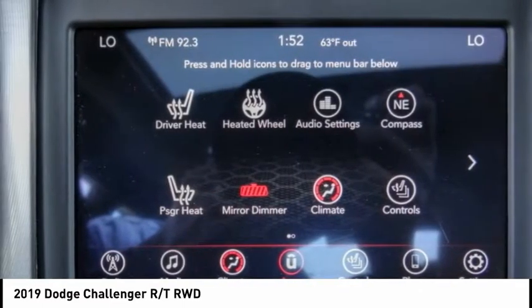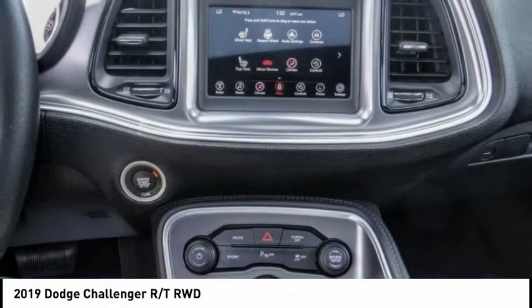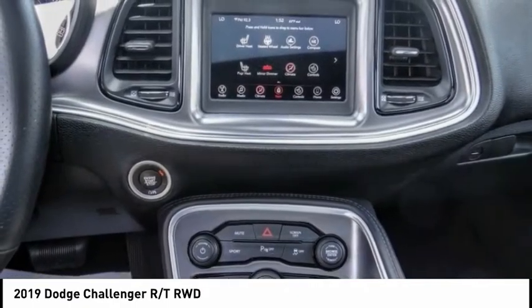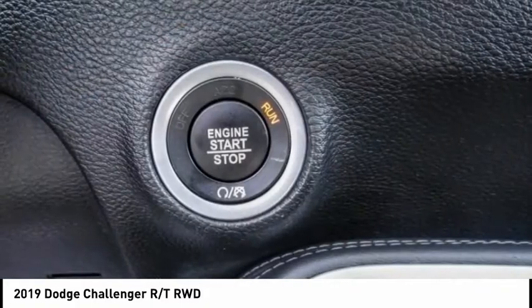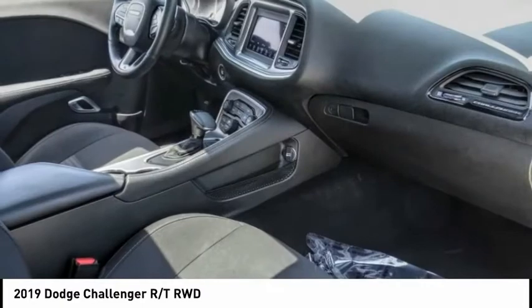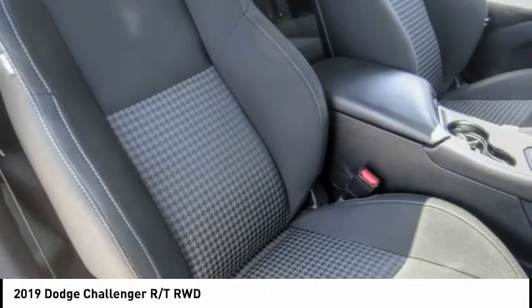Priced below $30,000, this vehicle has less than 20,000 miles. Here are some of this vehicle's great options: electronic stability control, brake assist, traction control, remote keyless entry, fog lights, driver convenience group, four-wheel disc brakes, speed control, power sunroof, and rear window defroster.